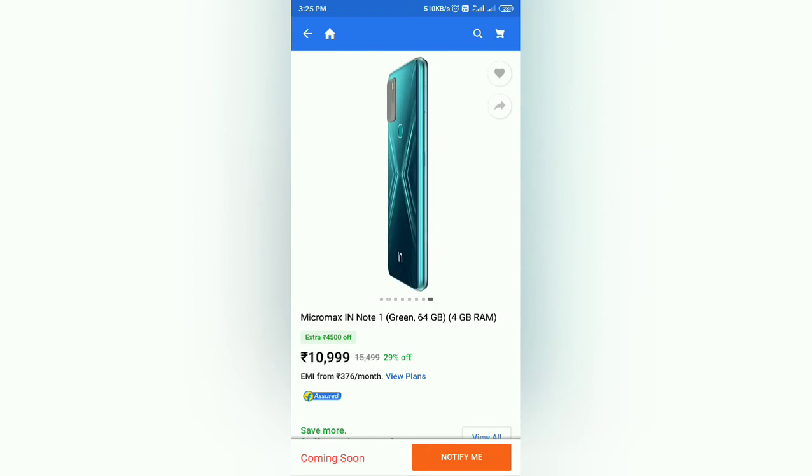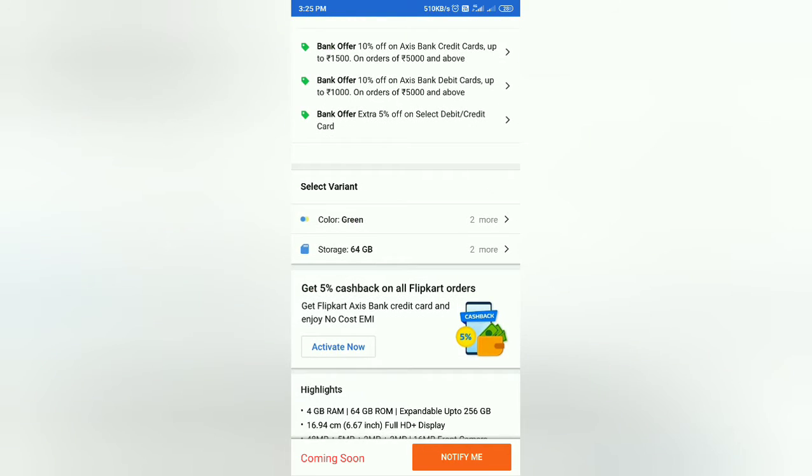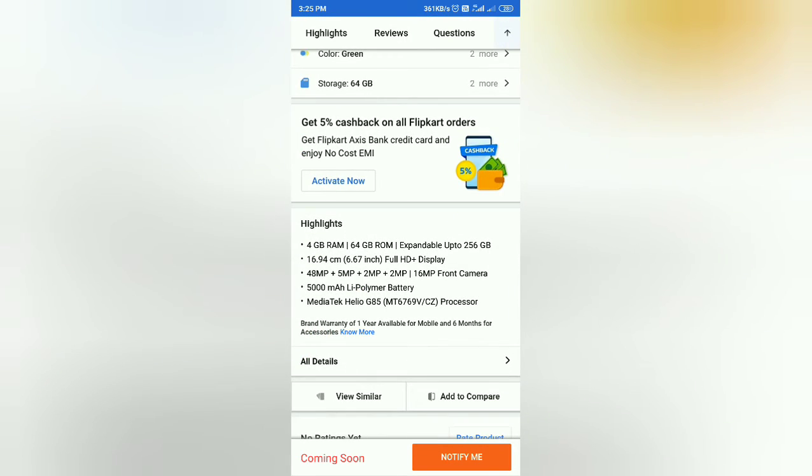The phone comes in 4GB RAM and 64GB storage variants. The display is 6.67 inches featuring a punch hole design.